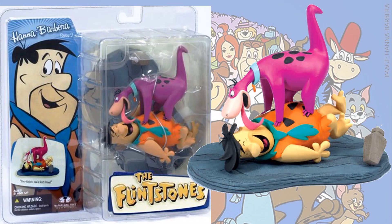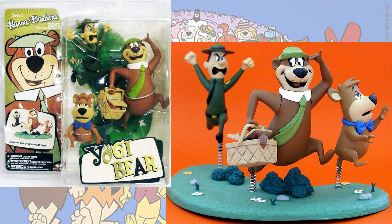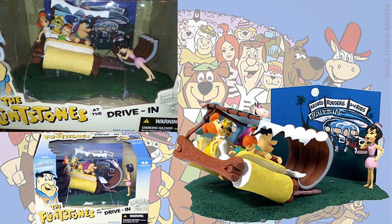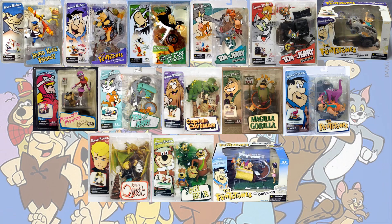Captain Caveman, The Flintstones with Fred and Dino, Johnny Quest, and Yogi Bear. The deluxe for Series 2 is the Flintstones at the drive-in. Here is everything that was released loose, and here they all are in package.